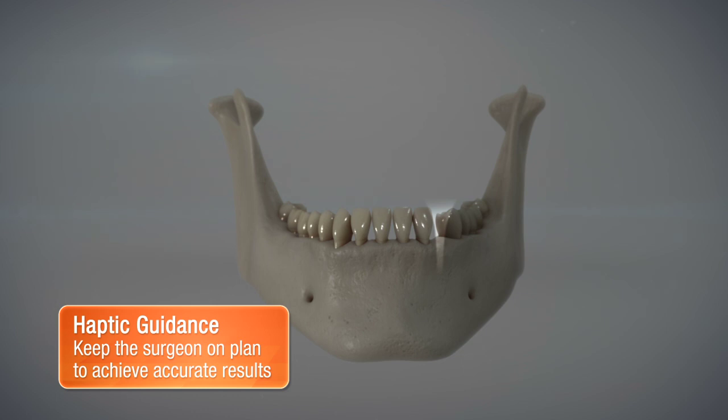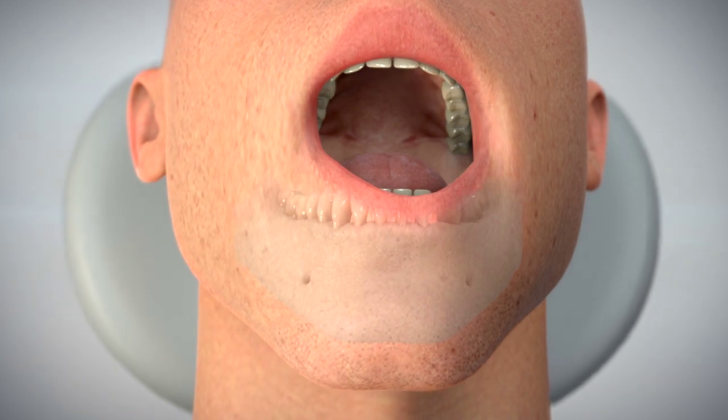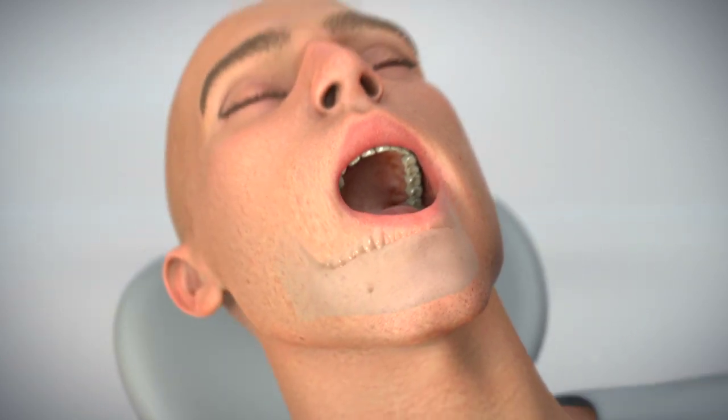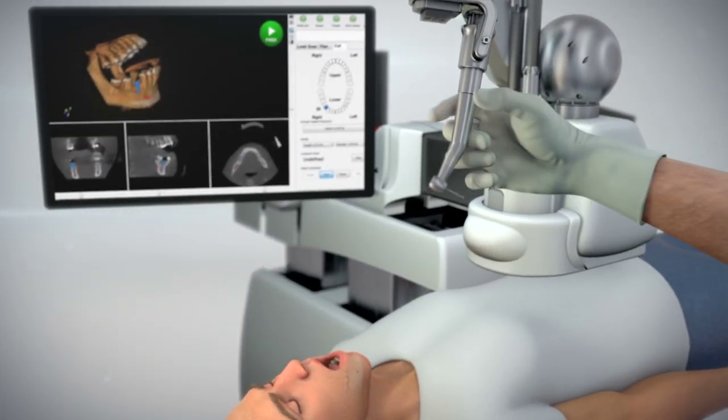Yomi achieves physical guidance through the use of haptic robotic technology. It physically constrains the surgeon's drill movement to match the plan. As soon as planning is complete, Yomi is immediately ready to assist the surgeon in carrying out the surgery the same day.